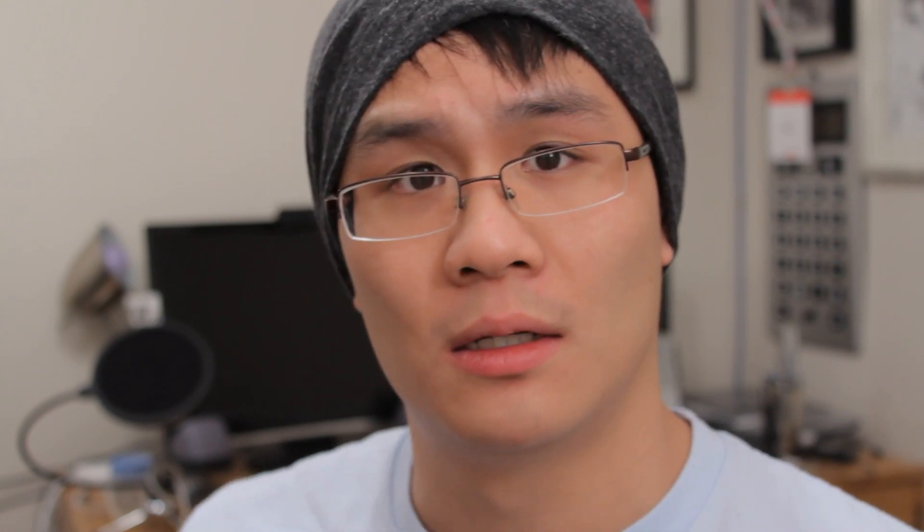Did you know that you can turn a regular hush into an epically fancy hush by raising your pinky like this? Yeah, I know, right — what can I say.